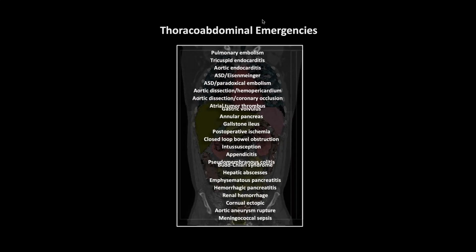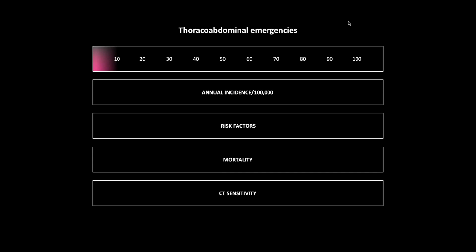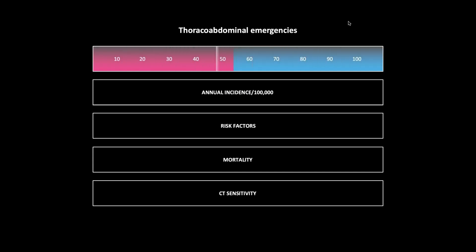Thoraco-abdominal emergencies. I like to color code things by organ. The first group are thoracic emergencies, the next group intestinal emergencies, and lastly viscous and vessel emergencies. These presentations usually are straight case presentations, but I thought some additional information about the pathologies we'll be viewing would be helpful.